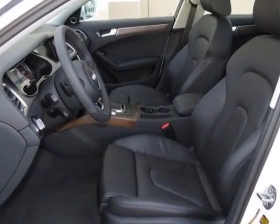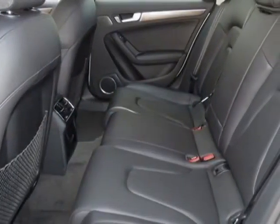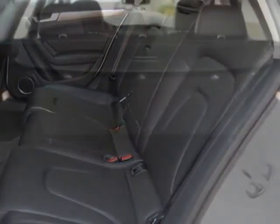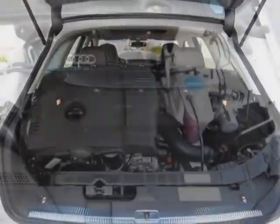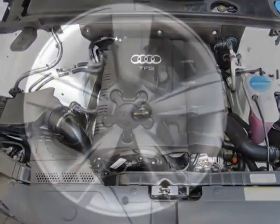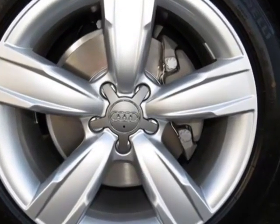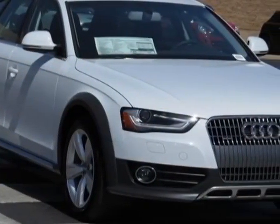Additional options for this vehicle include the Glacier White Metallic, without front license plate holder, Ash-Brown Natural Inlays, Audi Side Assist, Bang & Olufsen Sound System, Cargo Net, Audi First Aid Kit, Black Leather Seating Surfaces, Audi Guard Wheel Lock Kit, Premium Plus Package, and the Sport Interior Package.